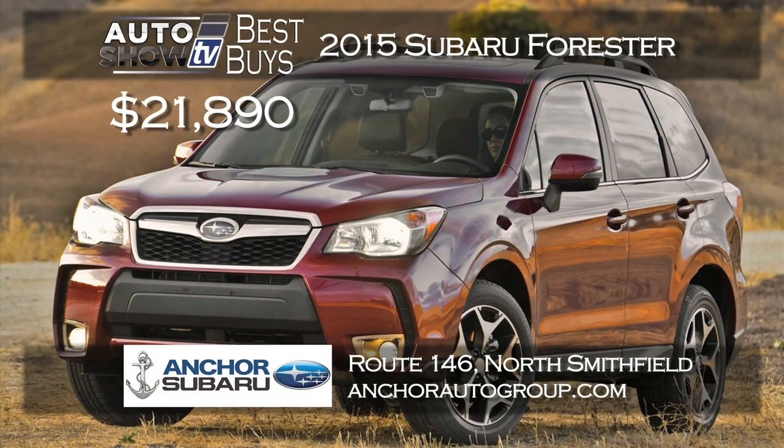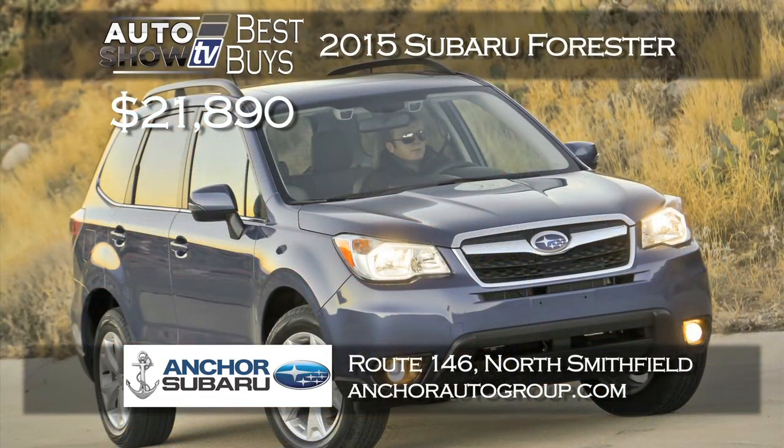We love the all-new 2015 Subaru Forester — safer than ever, better gas mileage now. Anker Subaru has the Forester starting at just $21,890, a big savings for this popular model. Plus everyone gets Anker's lifetime insurance plan — that's lifetime powertrain coverage at no extra cost to you.